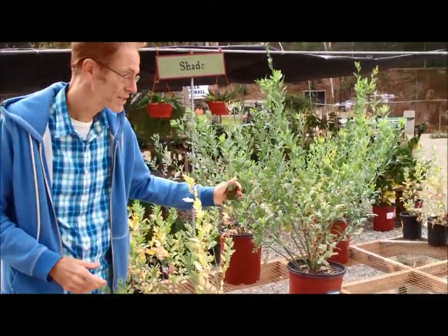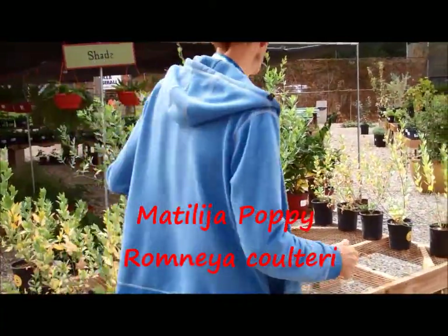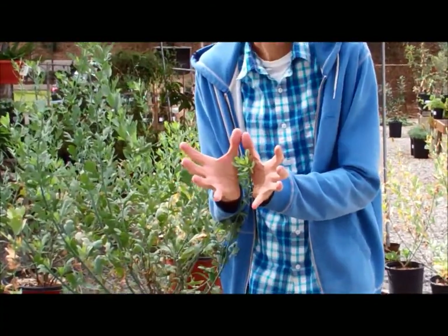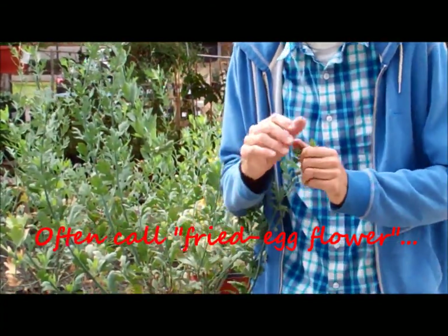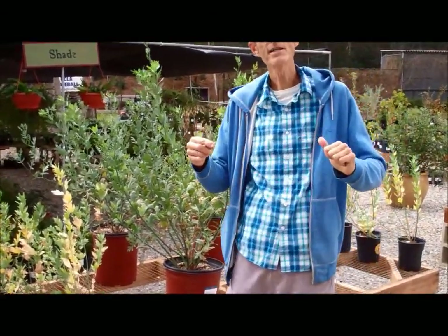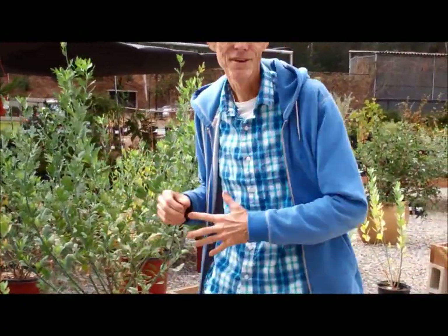The best time to buy and plant native California plants is actually in the fall. Unfortunately, many of these plants don't look at their best in the fall. Take these plants here, for example. This is called a Matilija poppy. In May, in my yard, at the end of each one of these stems is a giant flower that looks like a fried egg with beautiful crepey petals and a red or yellow-orange center. If you look at it right now, it looks kind of plain. So again, it's hard to know how beautiful some of these plants will look in the spring when you're buying them in the fall.